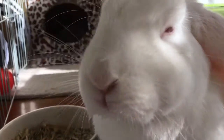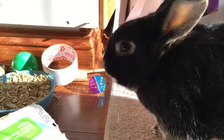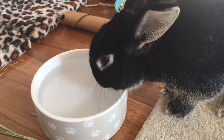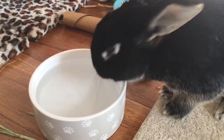It is important to take note of how much your rabbit usually drinks in a day so that you can become familiar with their norm and are able to notice if this changes. Water consumption can vary with temperature and diet, but a variation in how much your rabbit is drinking can also be an indication of illness, so it's a good thing to be able to monitor.